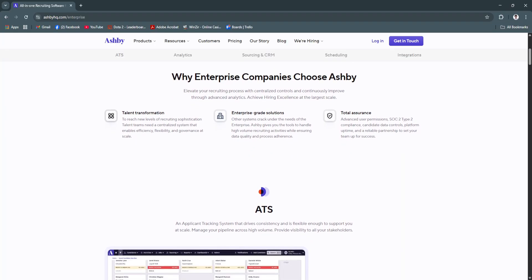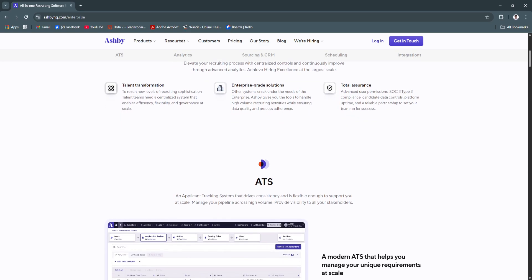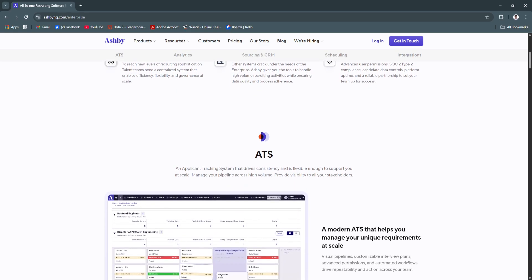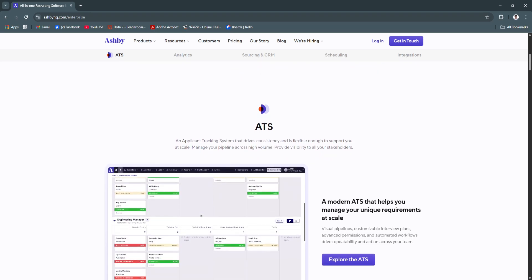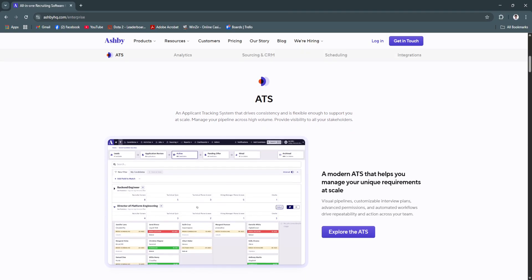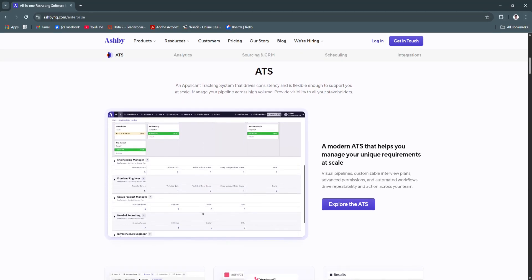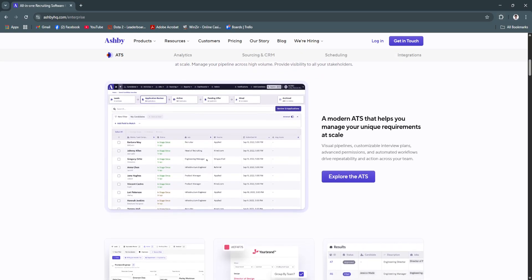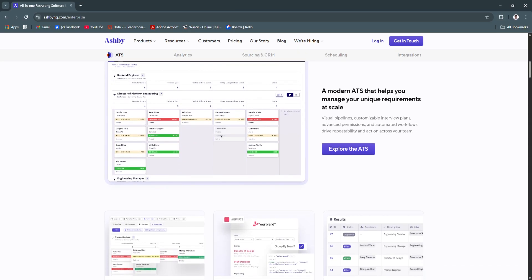The ATS is designed for clarity and efficiency. You can easily drag and drop candidates across stages, filter by custom tags, notes, or roles, and track where everyone stands in the pipeline. Each candidate profile includes a complete history of interactions, interviews, and feedback. With all information centralized and easy to access, your team can collaborate more effectively, avoid duplicate work, and ensure every candidate receives timely attention.